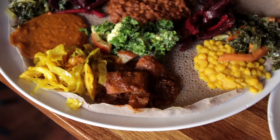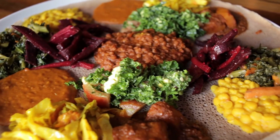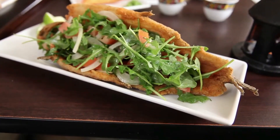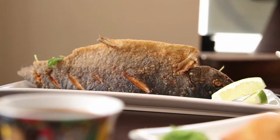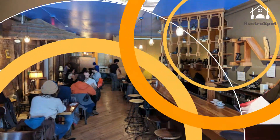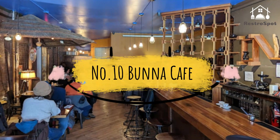So go grab cheap eats or sit down for a luxurious meal, whether you stick with a vegan stew or try a whole fried trout.